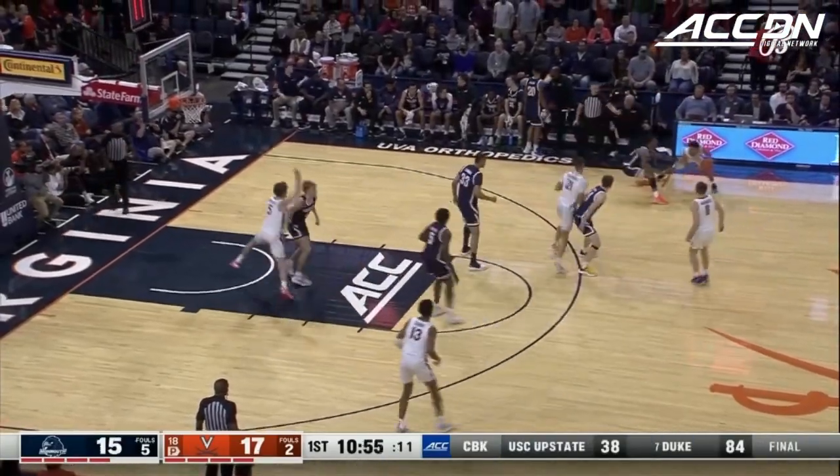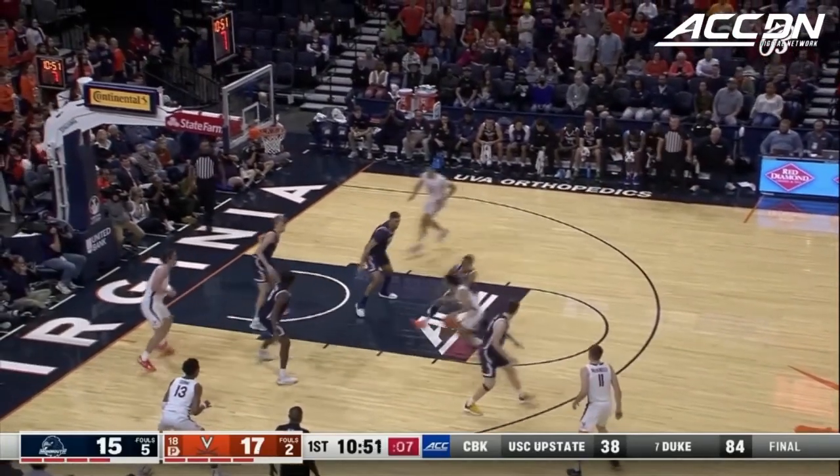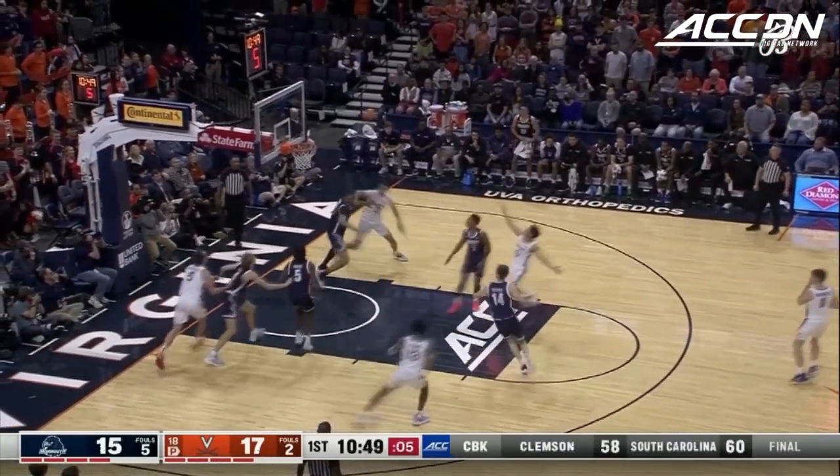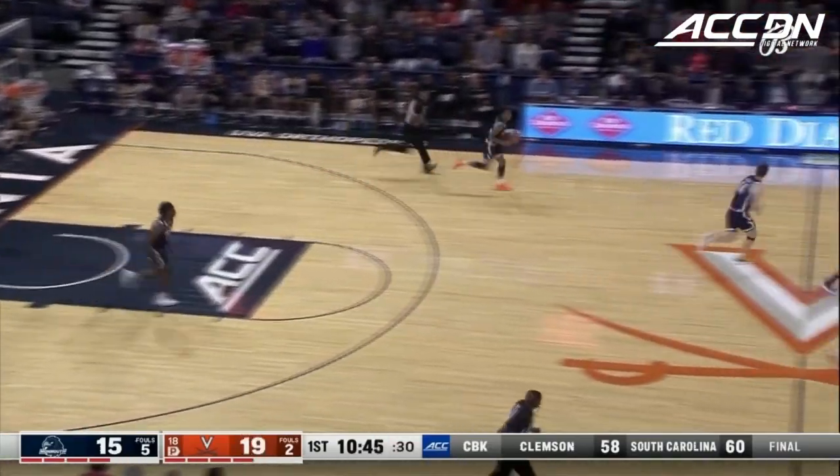Ryan Dunn has checked in for the Cavs, number 13. Kihei spins and connects. Nice move — it was really smooth by Kihei Clark.